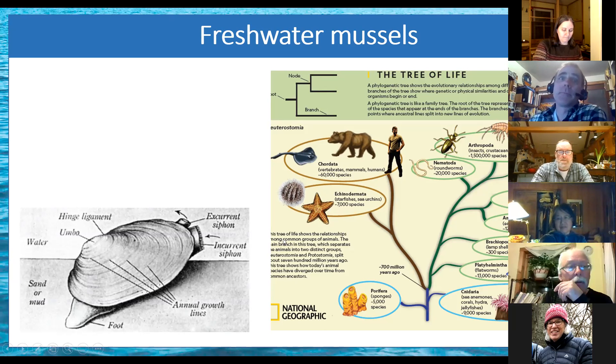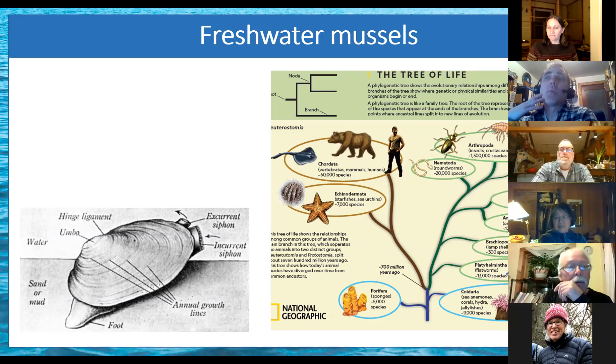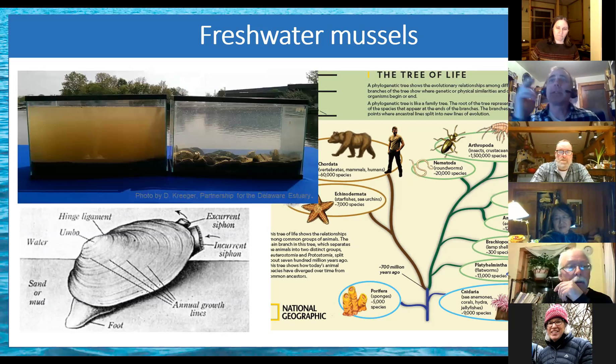They are filter feeders. They have an incurrent siphon and an excurrent siphon — constantly pulling water in and filtering out phytoplankton, zooplankton, and organic material, then spitting out everything they don't want. Being filter feeders, they are very sensitive to water quality. They can also enhance water clarity. Someone in the Delaware River had two tanks with the same river water — one with freshwater mussels, one without — and after a few hours, the difference was striking, giving you an idea of the filtering potential these mussels have.